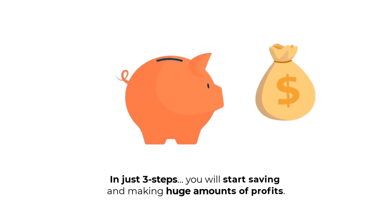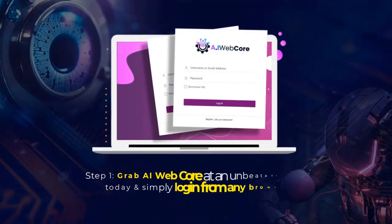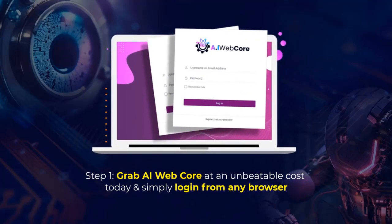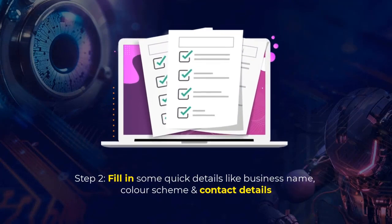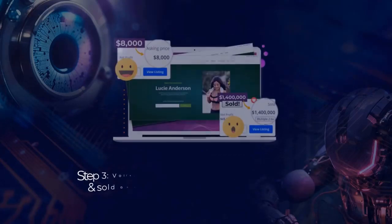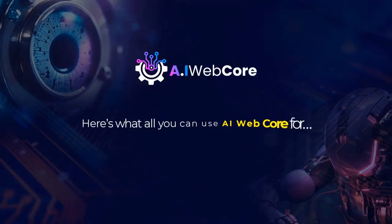In just three steps, you'll start saving and making huge amounts of profits. Step one: grab AI WebCore at an unbeatable cost today and simply log in from any browser. Step two: fill in some quick details like business name, color scheme, and contact details. Step three: voila, your website is ready to be published and sold on top platforms instantly and effortlessly.